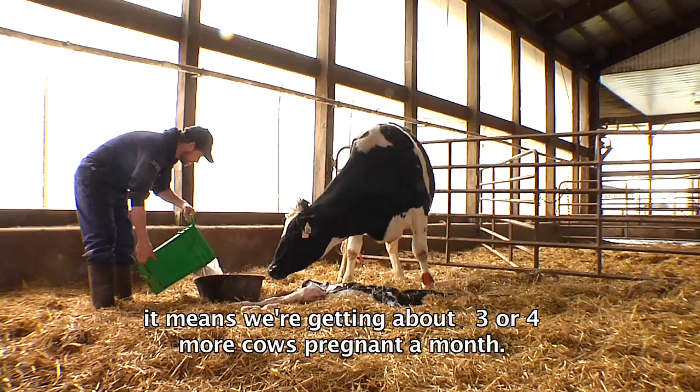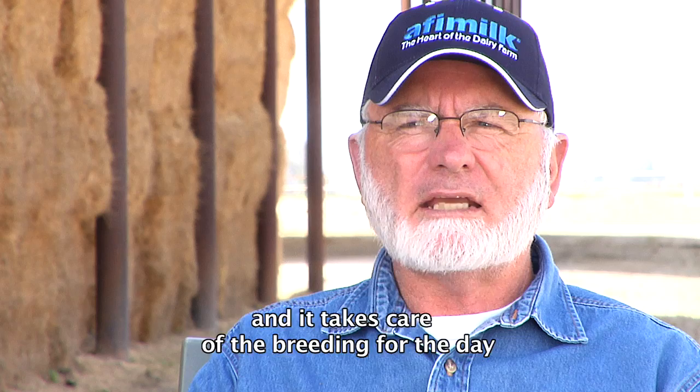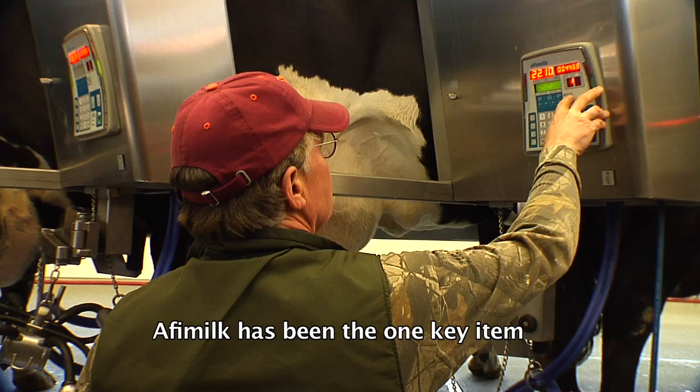We breed once a day — within 20 minutes we have all our cows lined up, inseminated, and put back. We breed 100% off of Affi activity with an average heat observation of 60 to 70% on a monthly basis. Affi Milk has been the one key item that has helped us improve our reproductive system.